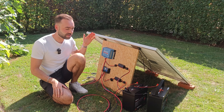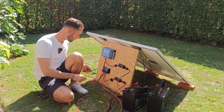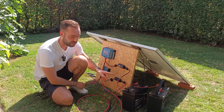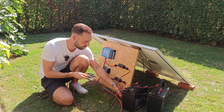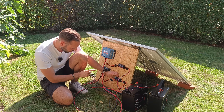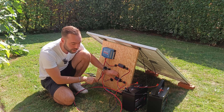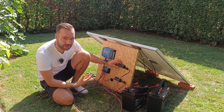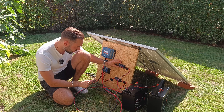Let's connect the PWM first to give it a little head start. The controller is converting energy into the battery — and now let's connect the MPPT. The PWM is now putting in 63 watts and the MPPT is slowly ramping up. It's now at 3 watts, and now it's 73 watts.